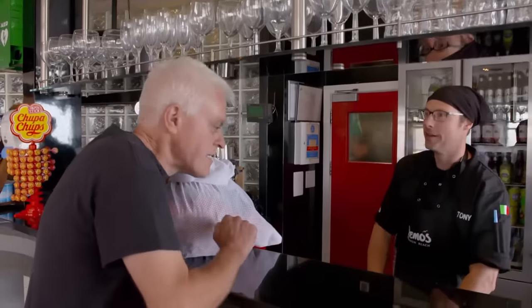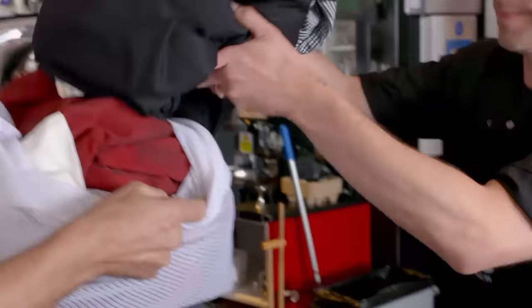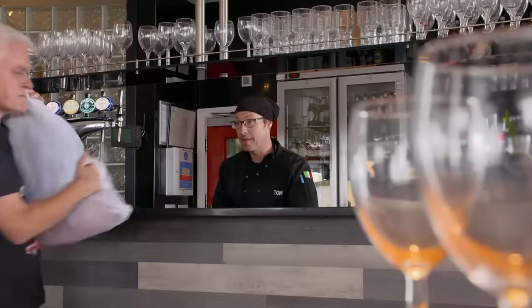Next, Tony hands over some suitably grubby chef's gear.